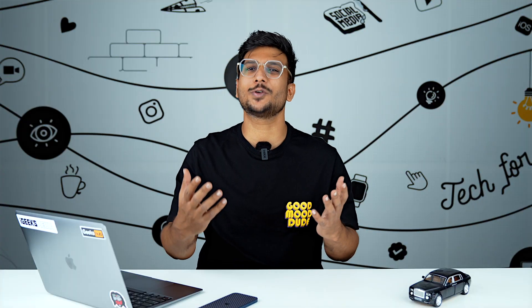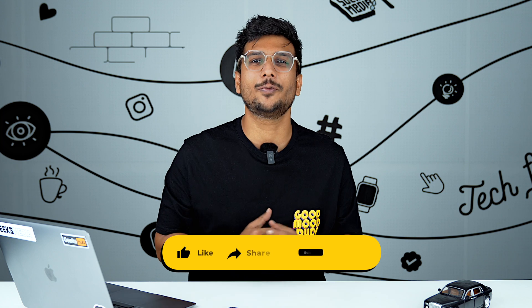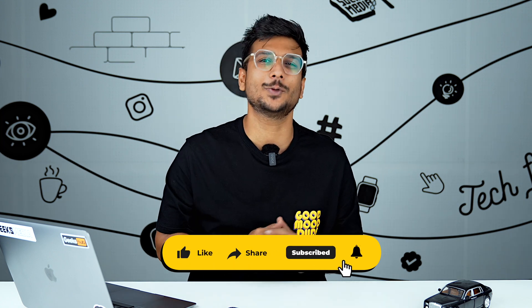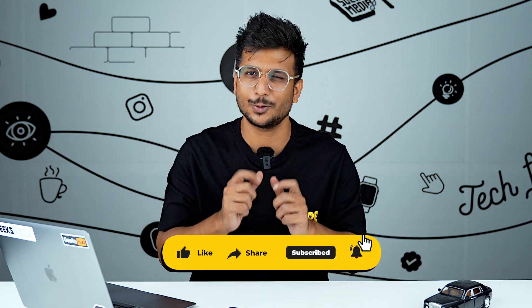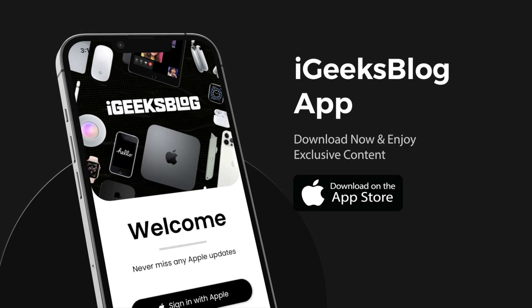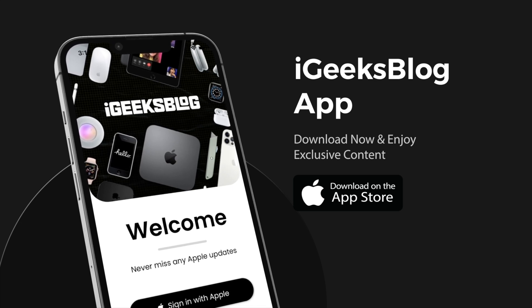So these are the two ways by which you can buy storage for your Apple devices. I hope you find this video useful. Don't forget to like the video, comment, and share with all the love and subscribe to the channel with that bell icon. Go to the App Store and download the iGB app so that you are in touch with everything Apple on a daily basis. This is Hardik from iGeeksBlog, and I wish that you are never short on storage in your life. I'll see you in the next one. Till then, take care. God bless.